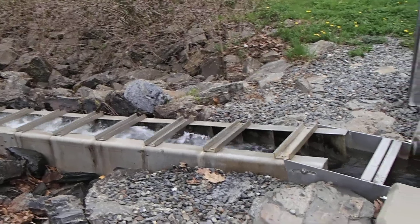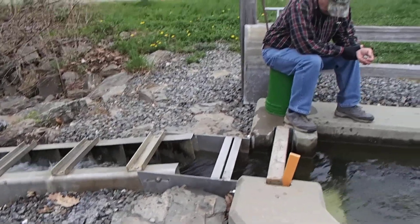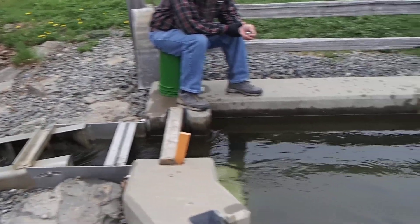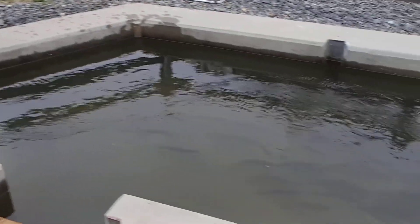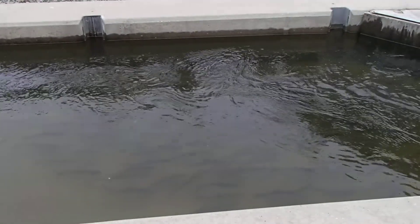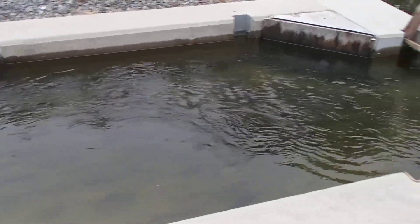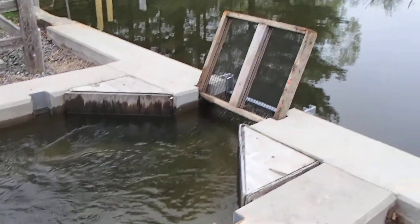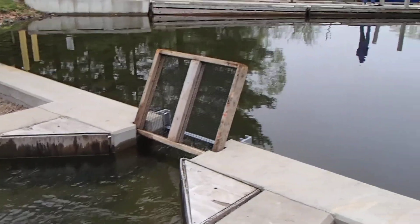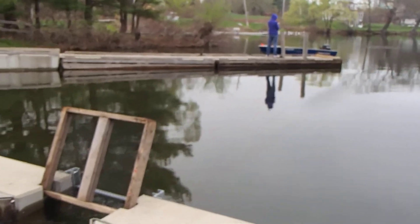Fish ascend that ladder and then enter this pool. They're being counted by this gentleman. We enter this pool and see them. They mill around in this pool for a short time and then they exit into the pond. Some of these fish will stay in Weber Pond and spawn, and others will move on to Three Mile Pond.